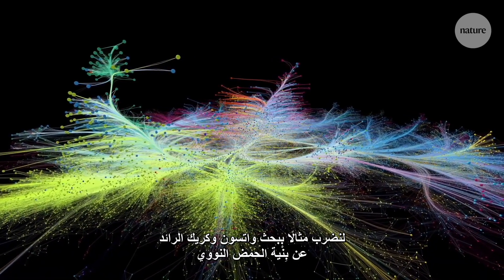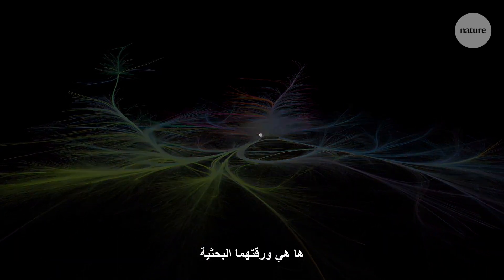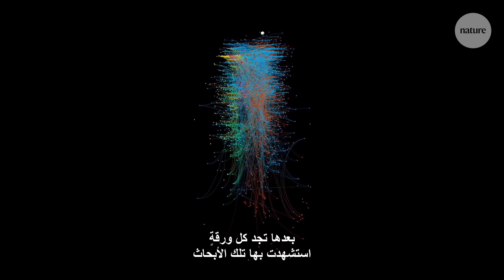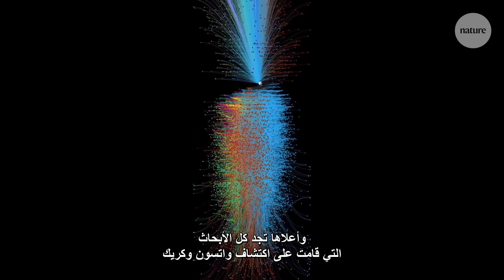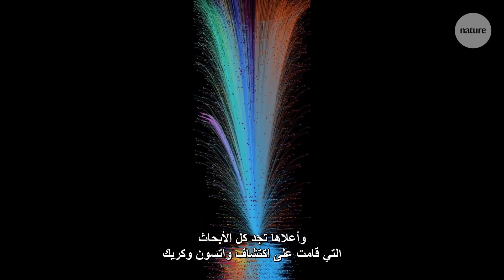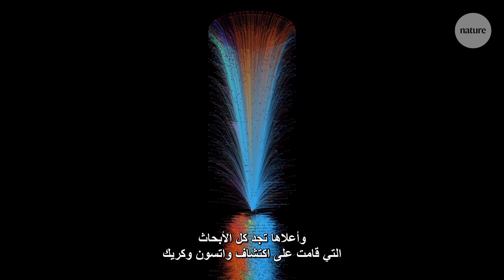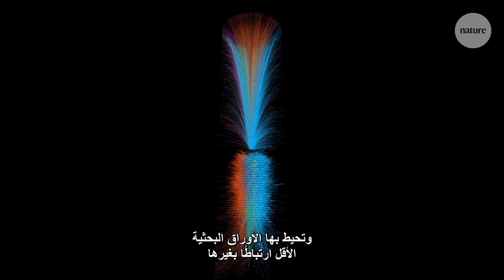Let's take Watson and Crick's seminal paper on the structure of DNA as an example. Here it is. Below it is every paper that it referenced — not just Nature papers, every paper — then every paper that those papers referenced, and so on. Above it is all the papers that built their work based on Watson and Crick's discovery. At the centre are the most highly-cited papers, orbited by those with fewer connections.